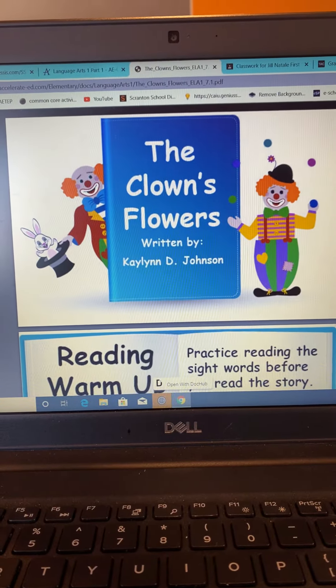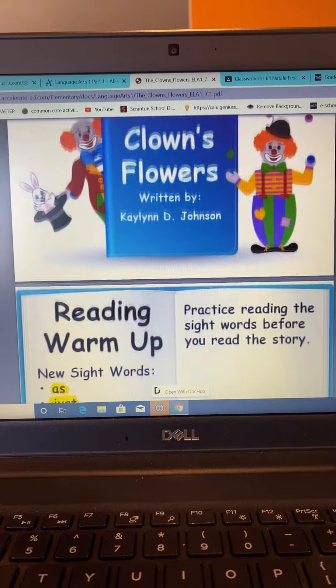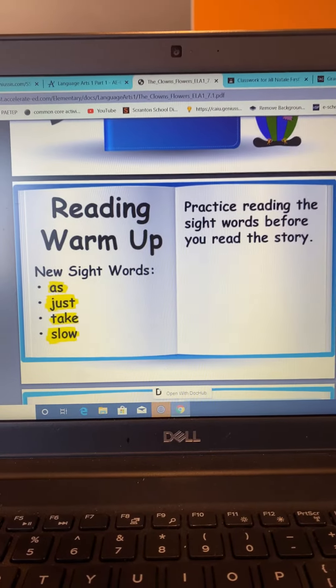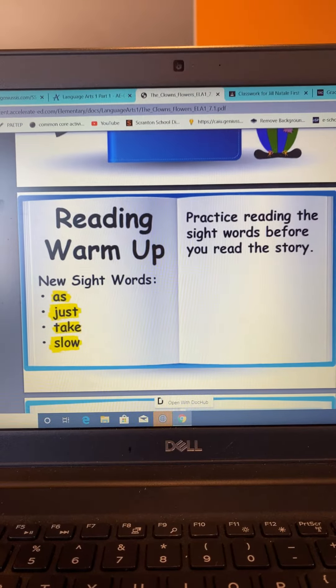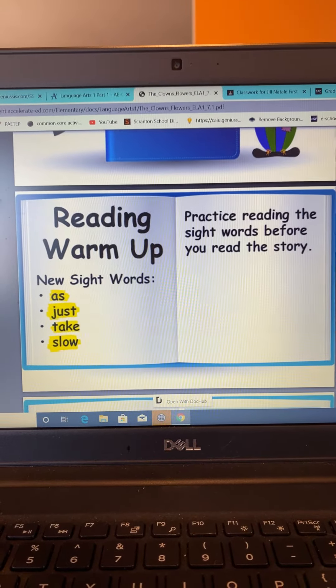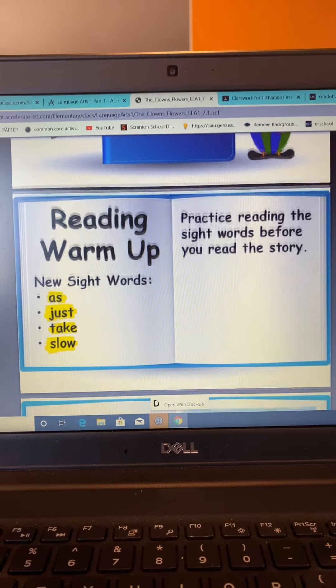The Clown's Flowers, written by Kaylin D. Johnson. Reading warm-up: new sight words — as, just, take, slow. Practice reading the sight words before you read the story.